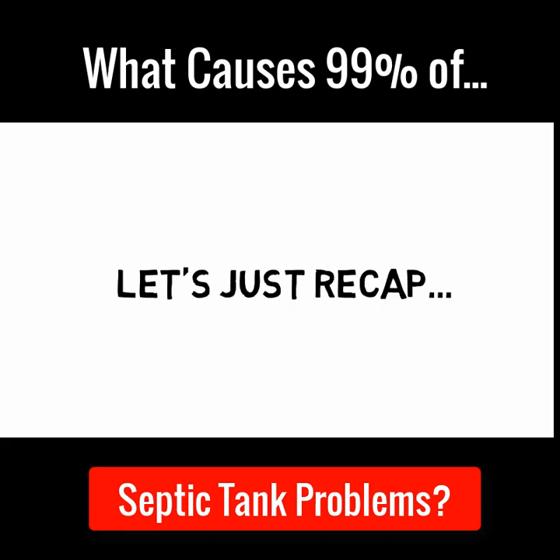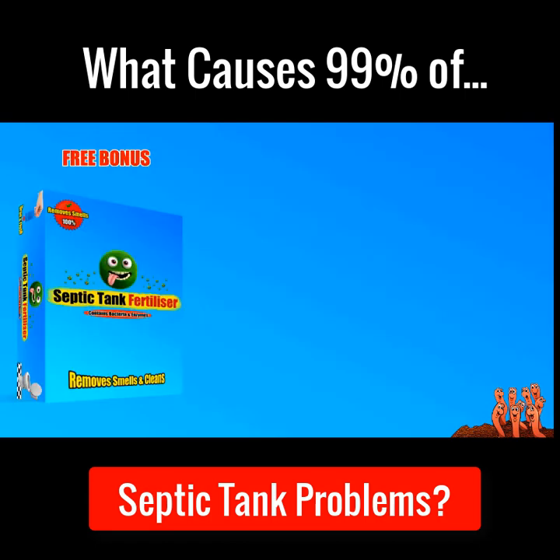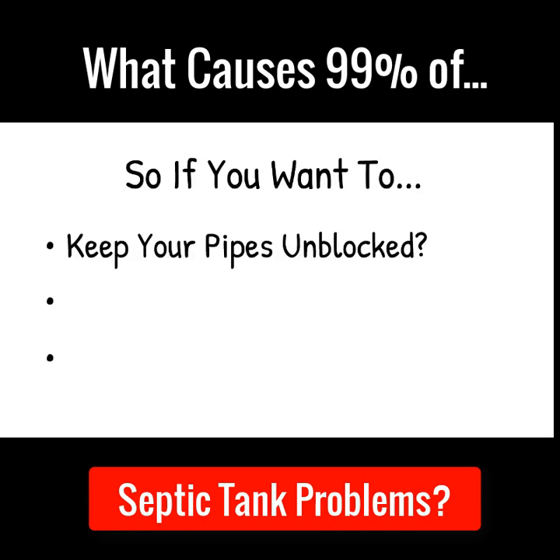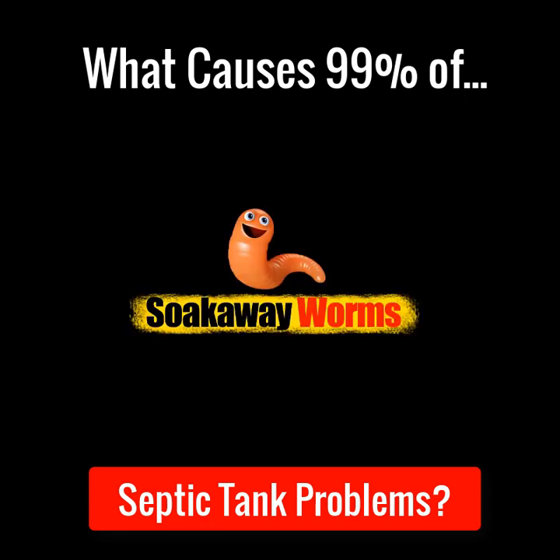So let's recap what you're getting today when you take advantage of this amazing offer. You're getting an extra large bucket of my premium product, organic red soak away worms. You're also getting an expensive free bonus gift — one of my best-selling products called Septic Tank Fertiliser, which protects septic tanks from the harmful effects of cleaning products, removes smells and revives dead systems. So if you want to keep your septic tank pipes unblocked, remove smells, make your septic tank 100% legal and beat the septic tank ban, then get yourself a bucket of these incredible soak away worms today.